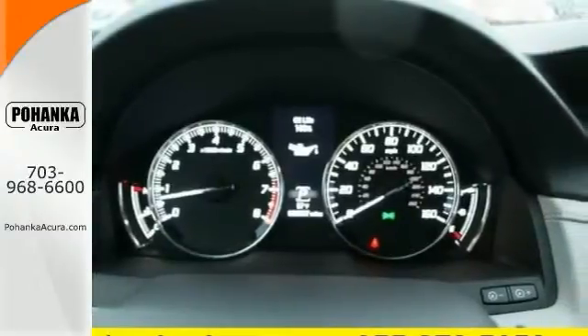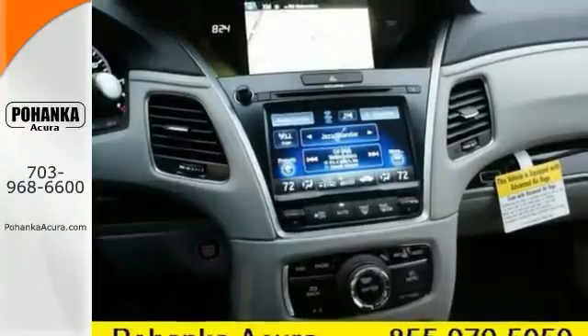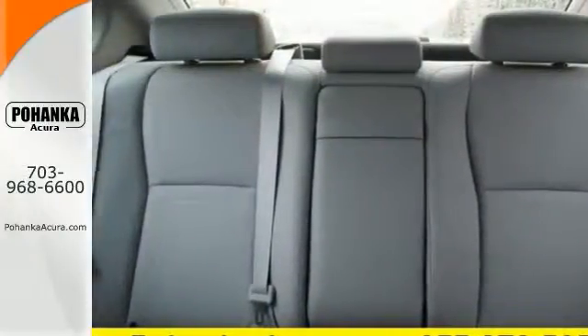It offers the blind spot sensor, navigation system, and power moonroof. And with the rain-sensing wipers and heated leather seats, it won't be here long.